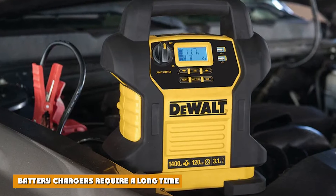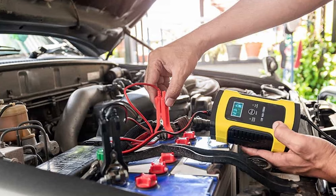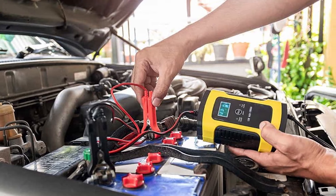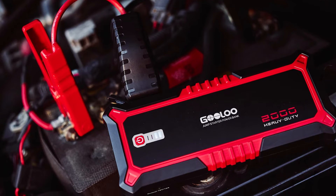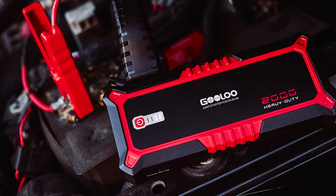Battery chargers require a long time. Car battery chargers have a low power output, which can take a long time to fully charge a battery. This is particularly problematic if your car battery is empty. A jump starter allows you to turn your vehicle on almost immediately, whereas a car battery charger has to be plugged in for a while before you can even turn your vehicle on.